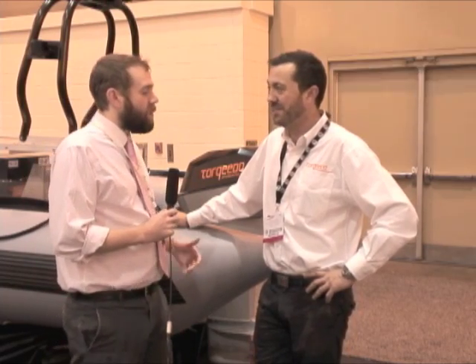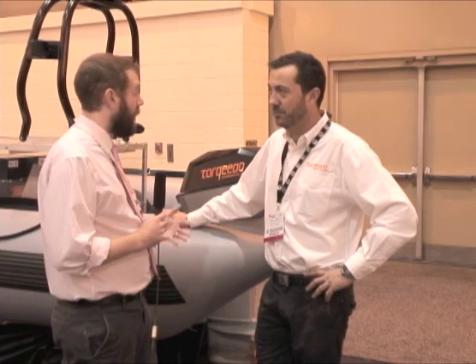Howdy everybody, I'm Sam Feifel, I'm the editor of workboat.com and I'm here with Chris Carroll. So Chris, we're seeing a lot of interest online in this new 80 horsepower all-electric outboard motor that you guys have got going on — why do you think people are responding to it so much?